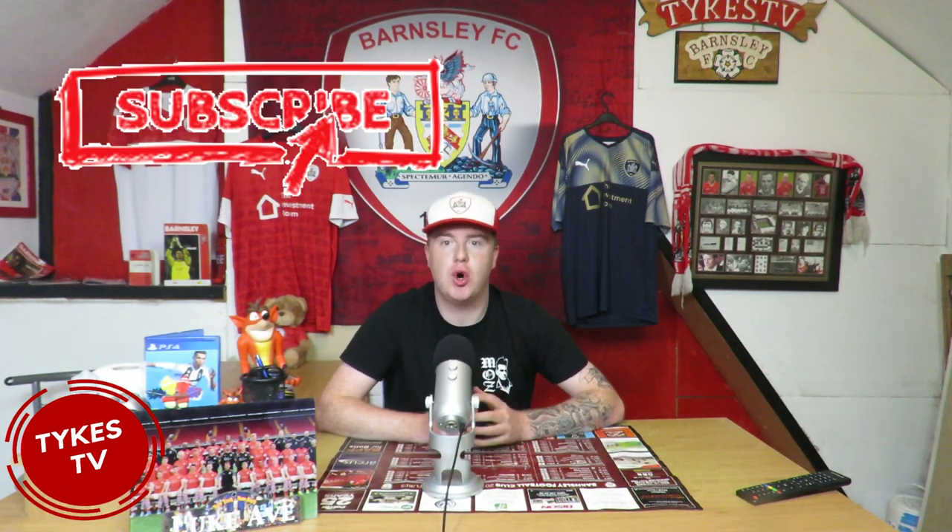Hello there guys and welcome back to Tykes TV. Thank you for joining as ever. Happy Monday to you all. Sorry there's been no video over the last few days — we have had stuff to talk about. Before we get talking, smash the like button if you could, subscribe to the video and hit the notification bell so you don't miss out on any of our latest videos.